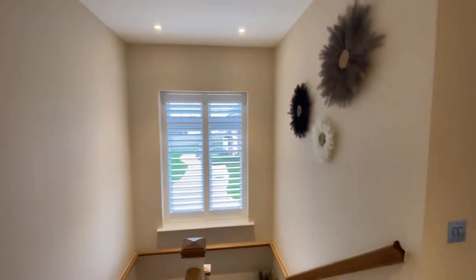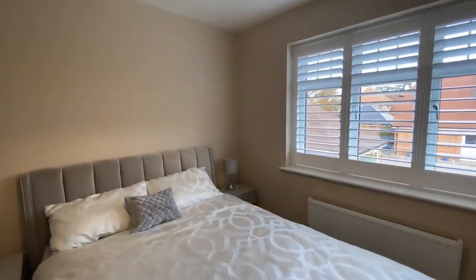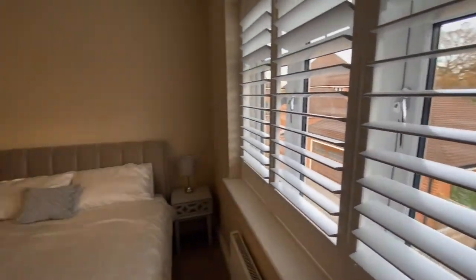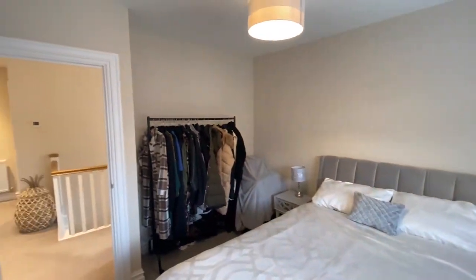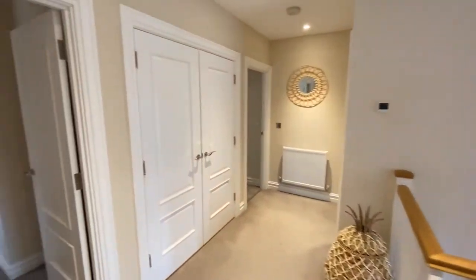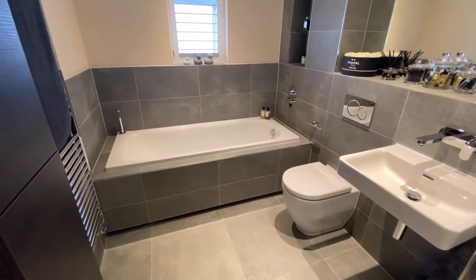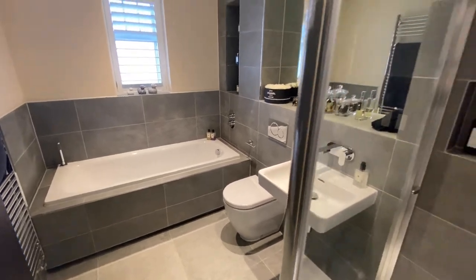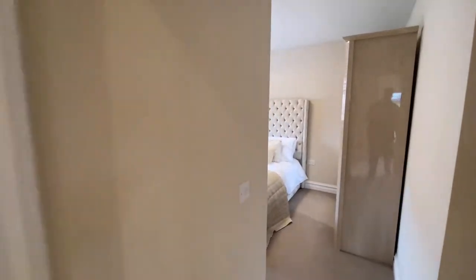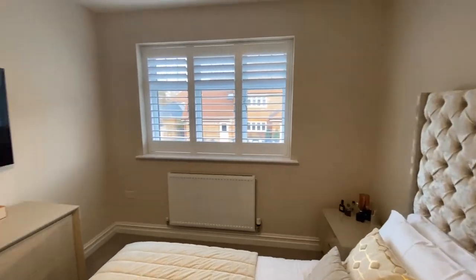Let's take a look at bedroom number four firstly. As I said, all of these rooms are good sized doubles. These two at the back look out onto the rear garden. There's plenty of room for free standing or fitted storage. There's also a rather stunning family bathroom with bath, basin, toilet, and an oversized walk-in shower, plus another generous double bedroom.